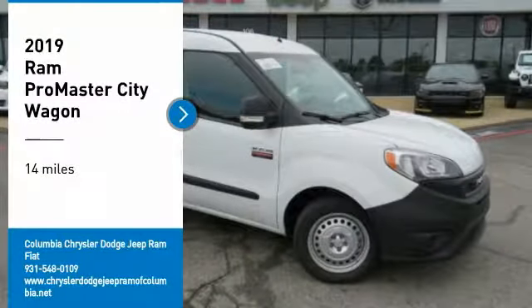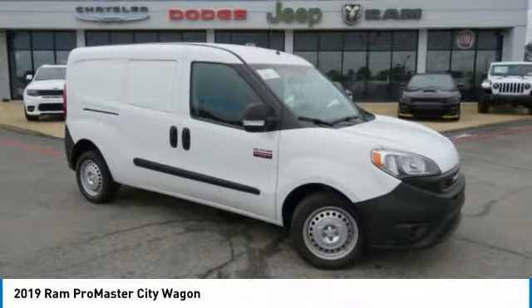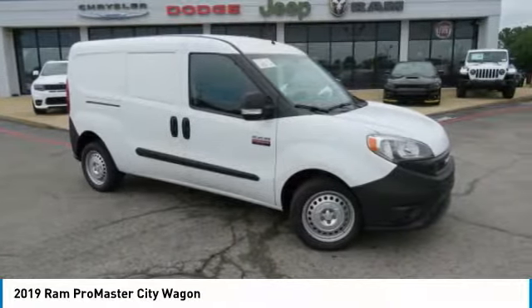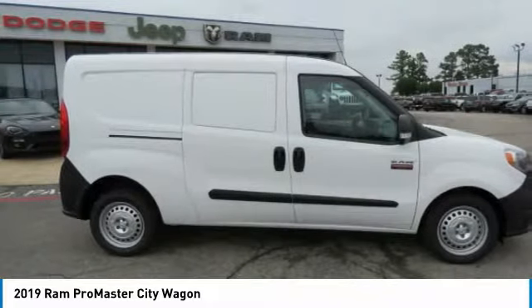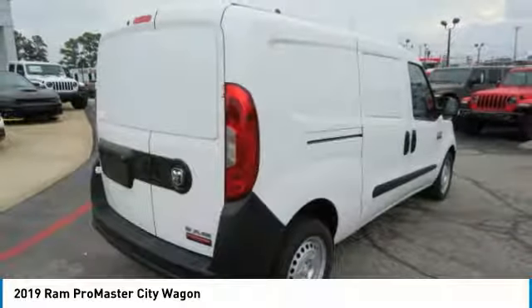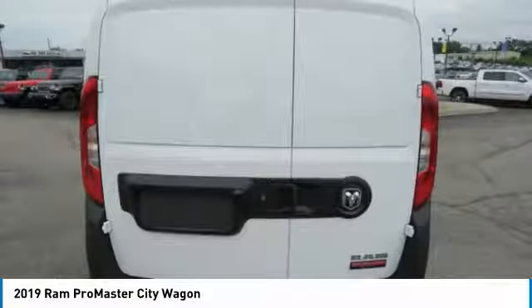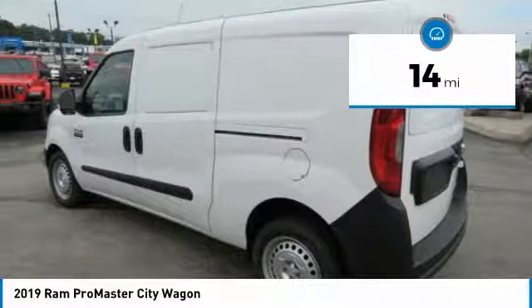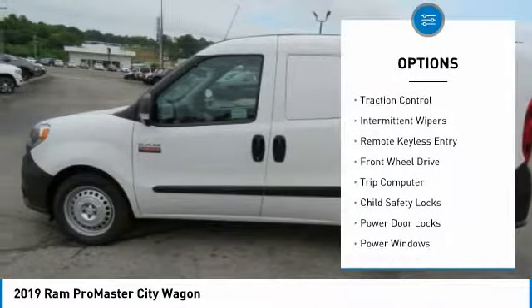Take a ride in the 2019 Promaster City. The RAM Promaster City is available in multiple trims and comes with backup cameras, hands-free calling, and low floor heights. The wide variety of configurations allows you to find the right fit for you. This vehicle has less than 100 miles.